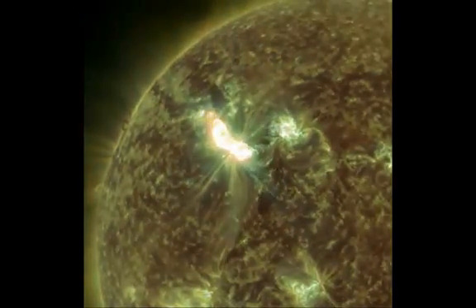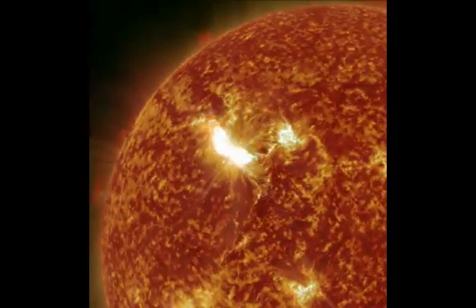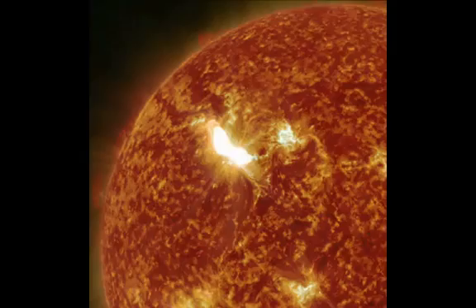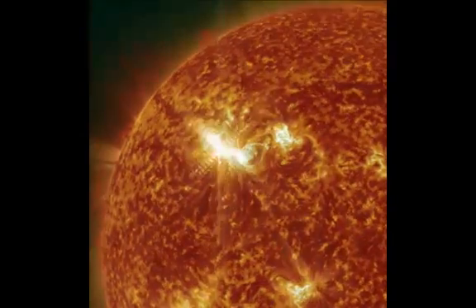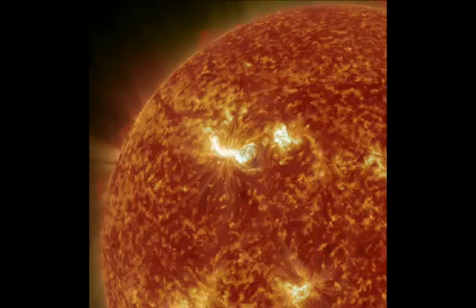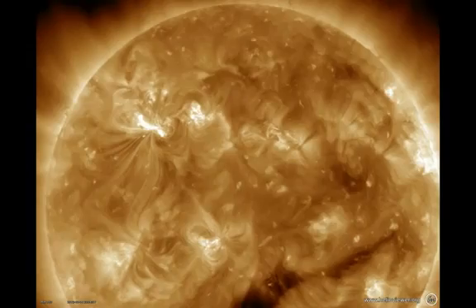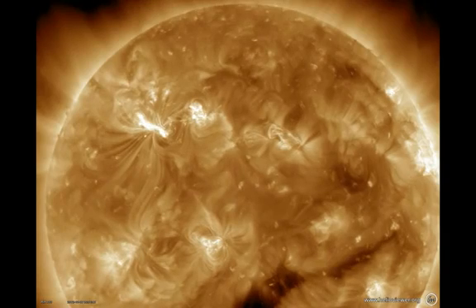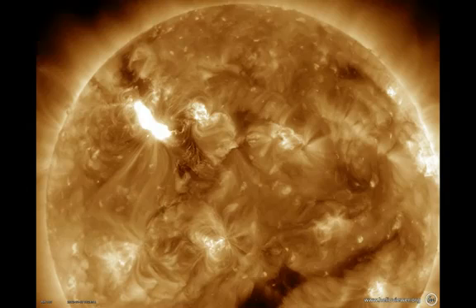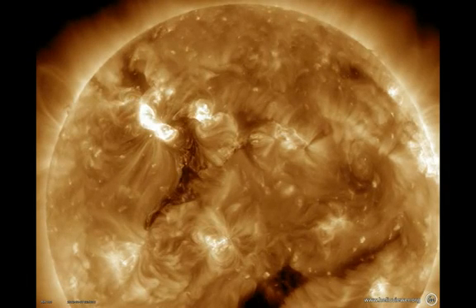Looking at another viewpoint with a different wavelength, you see all this material shooting out, jets moving out. Right after the M1 flare, the second one, look at this big wave of material coming away — it gets kind of dark there. At a higher temperature in the atmosphere, you see the whole sun wiggle. This is a blast wave, a coronal wave, or EIT wave — often called a solar tsunami — moving across the sun at around a million miles an hour.